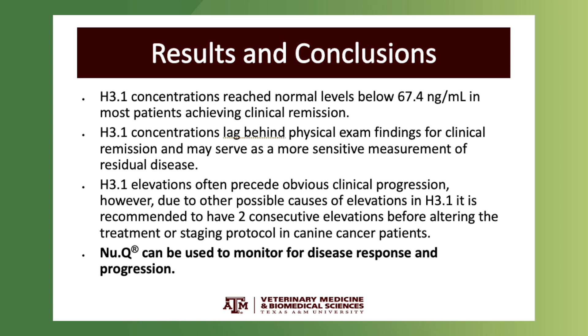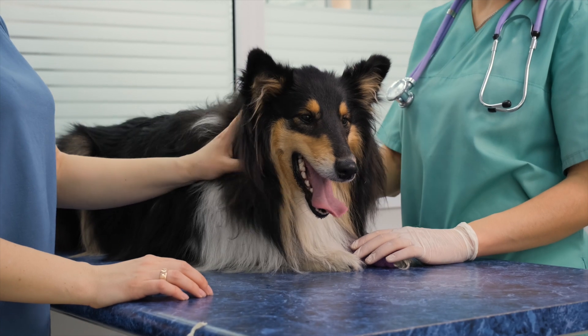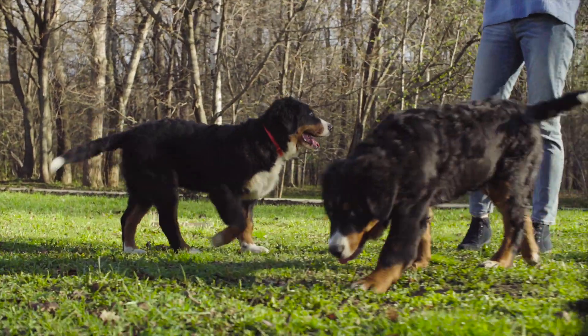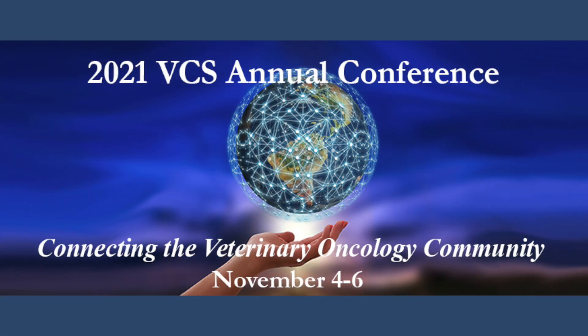This exciting preliminary data is a small part of a much larger study where we've enrolled over 100 dogs. We're hoping to have this data matured in early 2022 and can't wait to publish it and get it out there. We are very excited to present this new data at such a prestigious meeting. We've made a lot of progress in 2021 and can't wait to see what 2022 will bring.